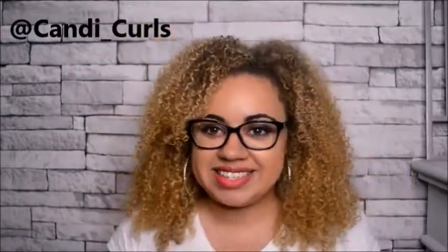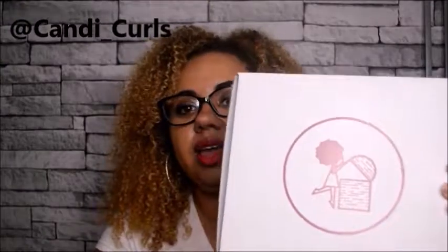Hey, welcome back to my channel. Today is a treasure chest unboxing - that's right, it is that time of the month. Treasure Tresses have landed on our doorsteps and I can't wait to share what's in this box.